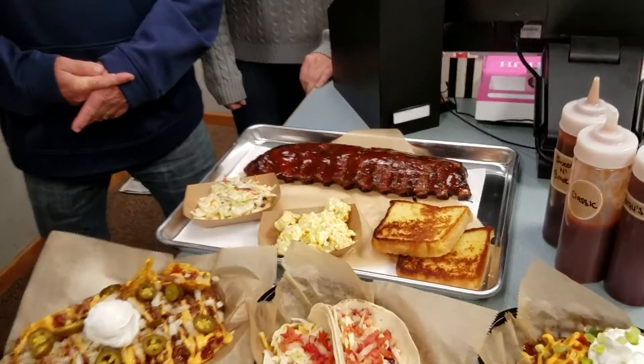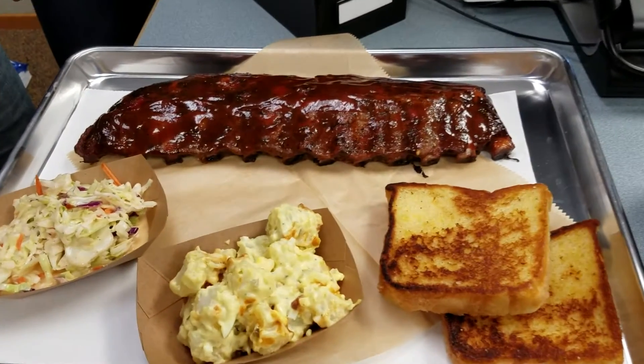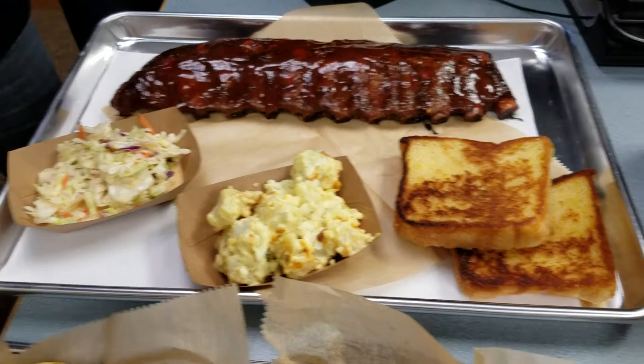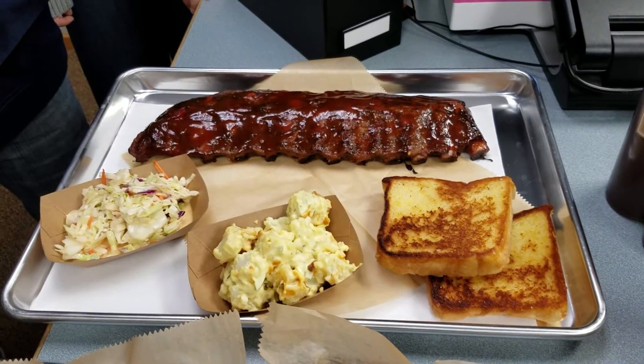What we got here is a full rack of baby back ribs. We do baby back ribs. We got coleslaw, potato salad, and Texas toast. Everything's original recipes.